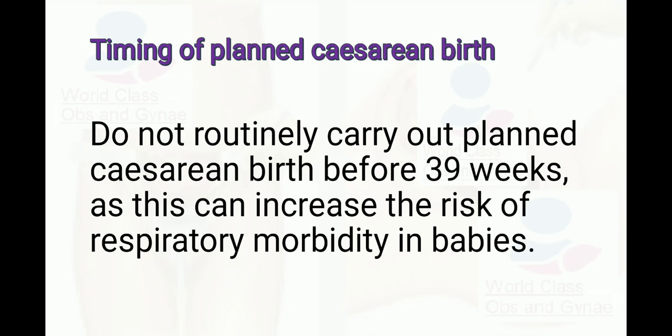Regarding the timing of planned cesarean birth, do not routinely carry out planned cesarean birth before 39 weeks, as this can increase the risk of respiratory morbidity in babies.